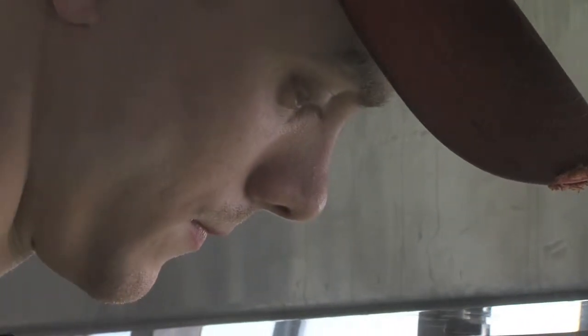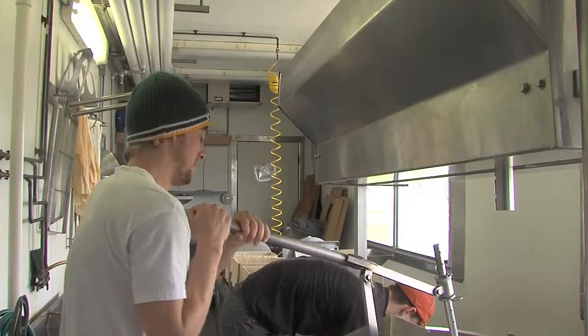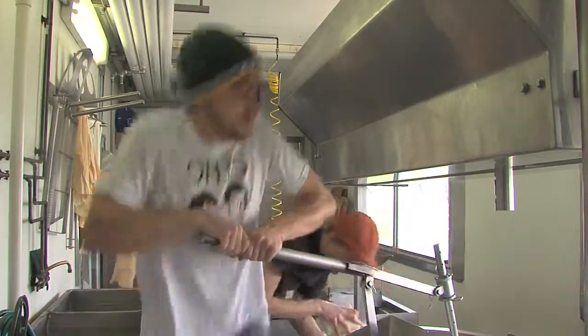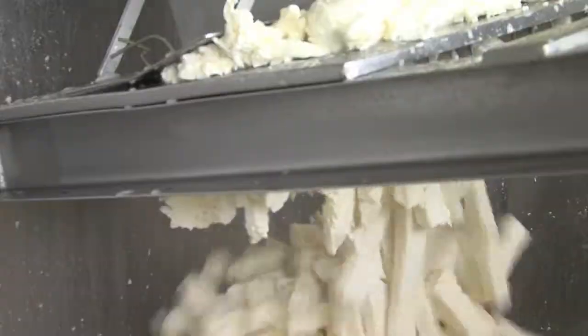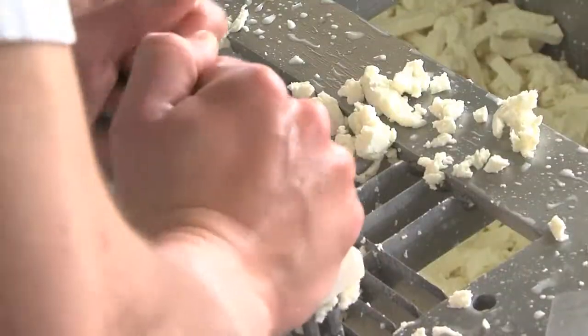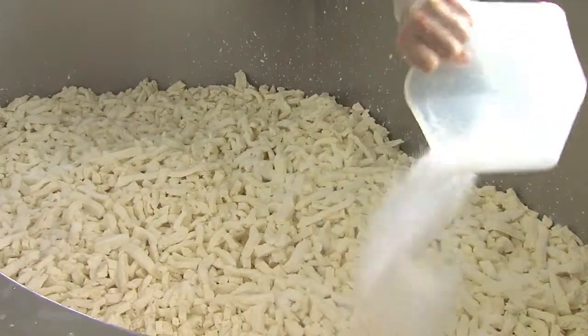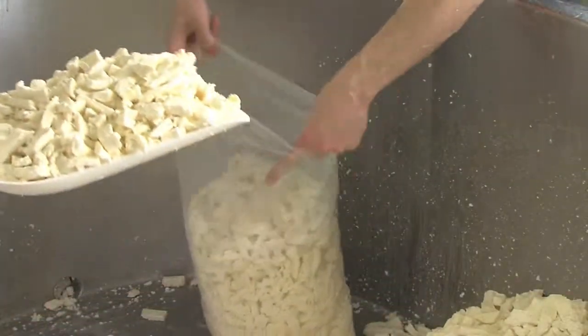After that, we'll bring in the mill, which is how we slice it up for the curd size, and we will mill it. Salt it, throw them in the blocks, season them, and they're packaged.